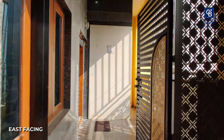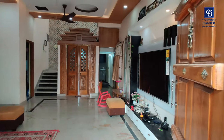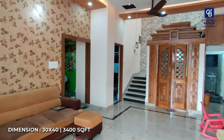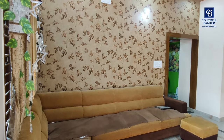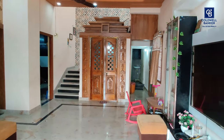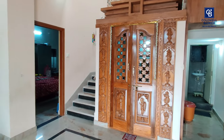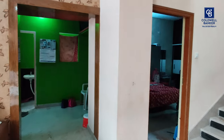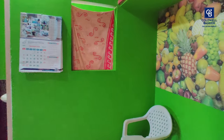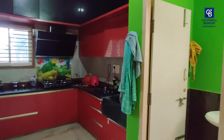We are at the first floor now. This is the foyer area. In the living space, you can see an L-shaped sofa set placed here. The pooja room is made with teak wood. The kitchen is placed in the southeast quadrant as per Vastu, and is attached with a utility space.